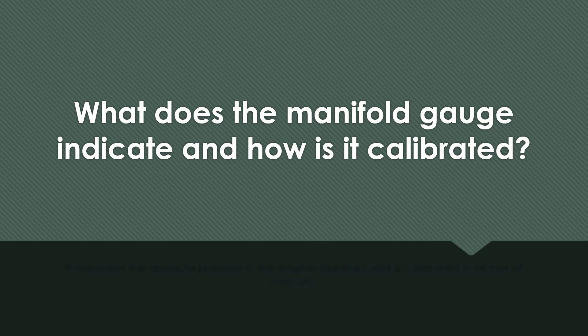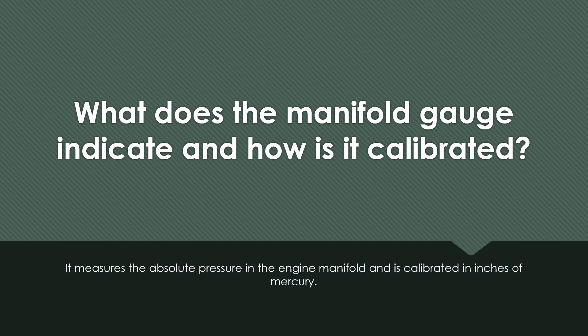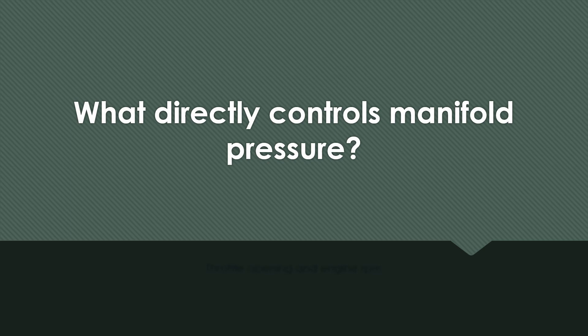What does the manifold gauge indicate and how is it calibrated? It measures the absolute pressure in the engine manifold and is calibrated in inches of mercury. What directly controls manifold pressure? Throttle opening and engine RPM.